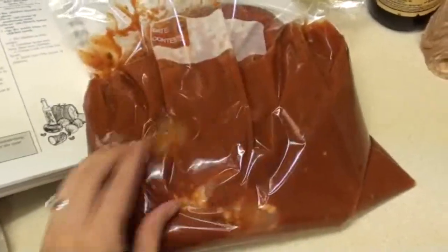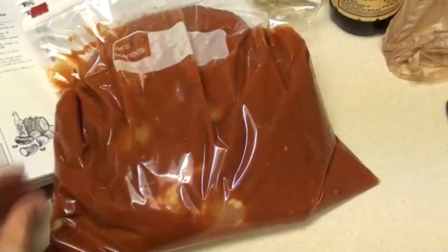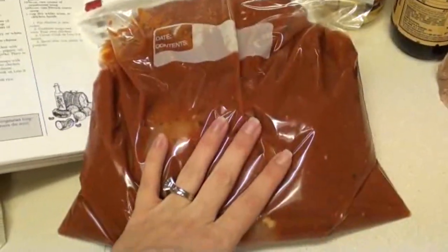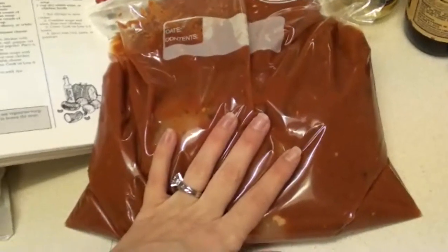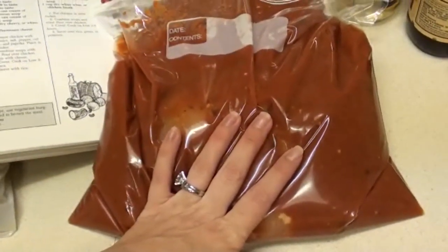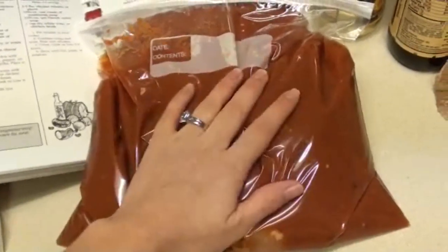This bag has chicken breast and two jars of spaghetti sauce — we use two because we like it really liquidy. I'll shred up the chicken, mix it in, add some parmesan, and put it over noodles. It'll be like chicken spaghetti — regular spaghetti but with a chicken sauce instead of a meat sauce.